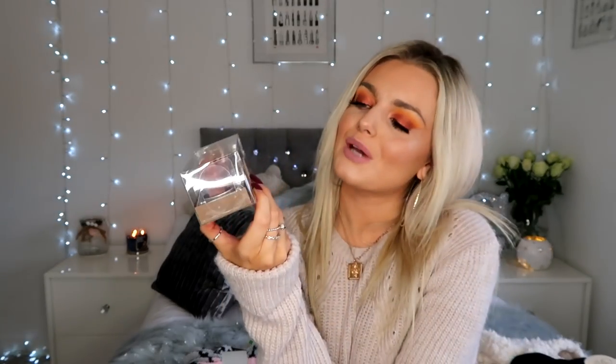The last Christmas item of the haul: I got these cute little candles — a three-pack with two gingerbread men and a little gingerbread house. They were £2.50 and they're kind of tacky but cute essential Christmas decorations. I probably won't even burn the gingerbread man because I don't want to burn him!